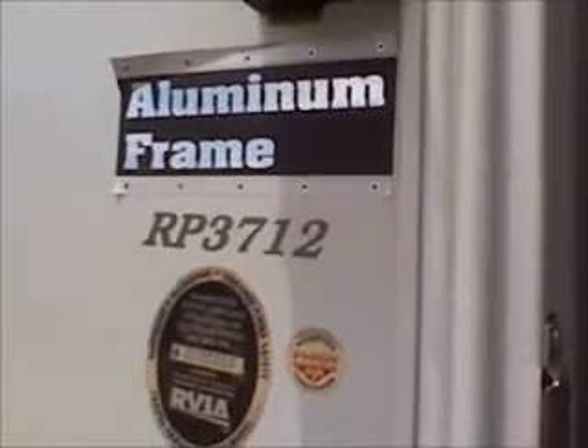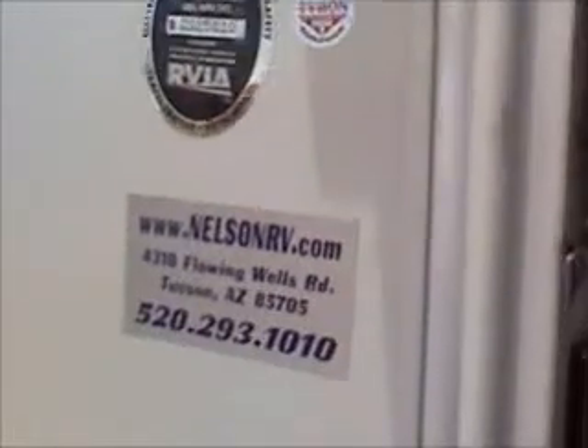2007 Raptor RP-3712. It's a toy hauler fifth wheel manufactured by Keystone. This is the number one fifth wheel toy hauler brand in the country.